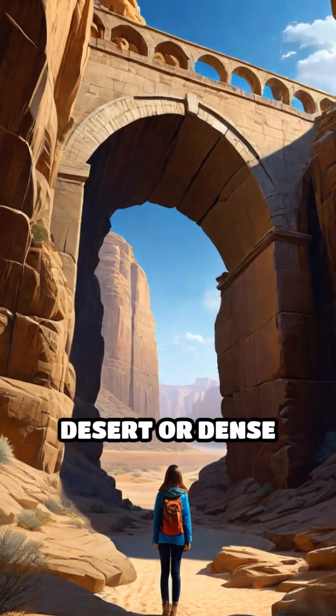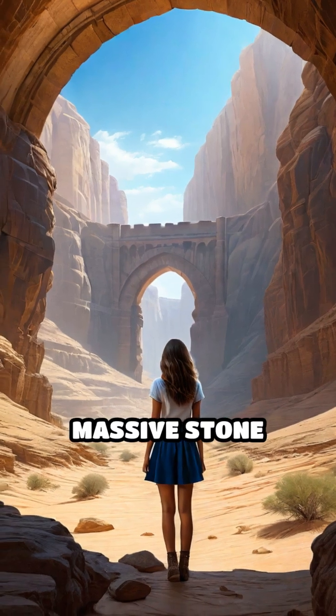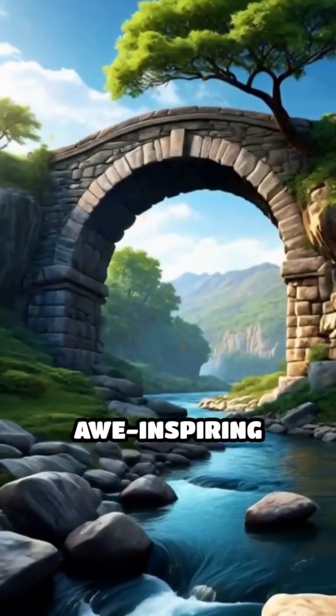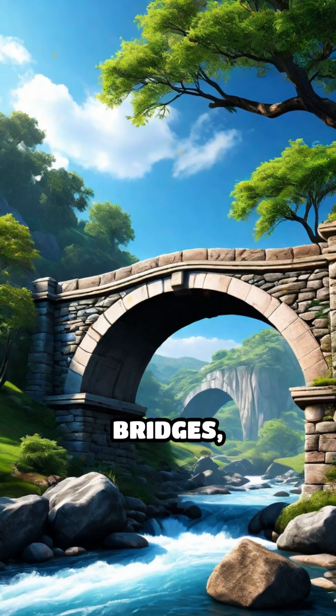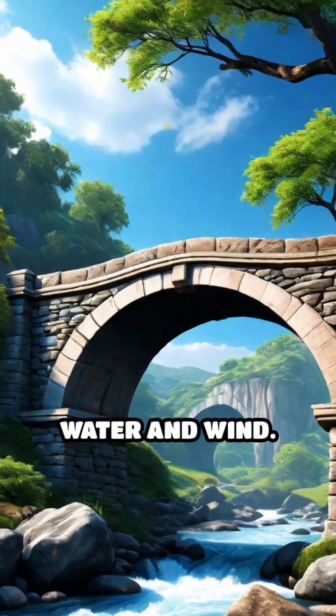Imagine walking through a vast desert or dense forest and suddenly stumbling upon a massive stone bridge arching gracefully across a chasm. These awe-inspiring structures, known as natural bridges, are masterpieces sculpted by the patient hands of water and wind.